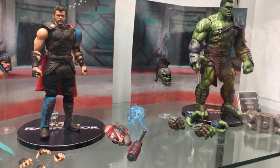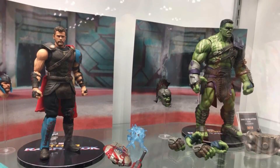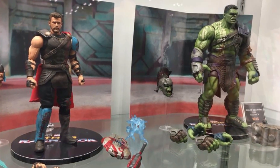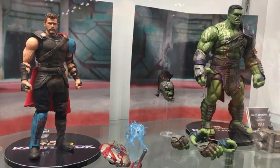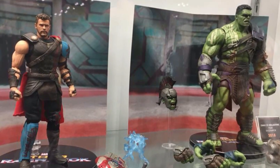Next in the Mezco 1:12 line we have the Thor: Ragnarok Thor and Gladiator Hulk, and as of right now these are my favorite versions of these figures out of all the companies making Thor: Ragnarok figures. I still don't know when they release yet, but once I find out I will let you all know.